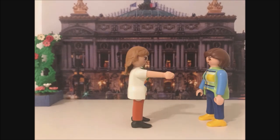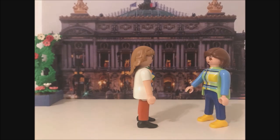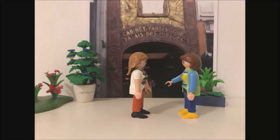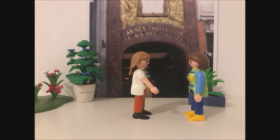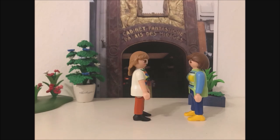So, Louise, where to? To the Grévin Musée. Turn right and go along the road Haussmann. It's on your left. So, can you tell me what kind of museum it is? This is a musée of wax figures. It shows you over 200 celebrities in the form of wax figures.